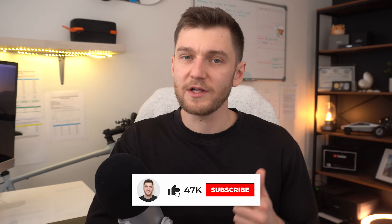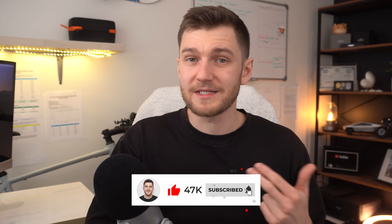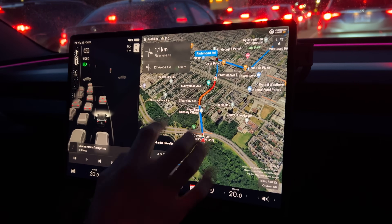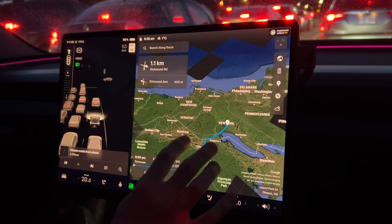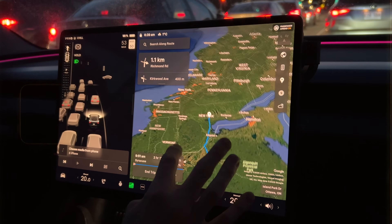That second part is the one most people completely overlook, as your Tesla can lose range while it's parked, while it's driving, while it's sitting overnight, or even just from background features running continuously. Unlocking maximum range isn't about finding one hidden setting and calling it a day — it's about stacking a bunch of small efficiency wins on top of each other every single day. When you do that, the difference in real-world range can be much bigger than most people expect.